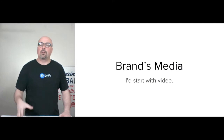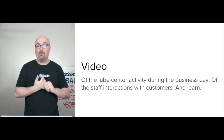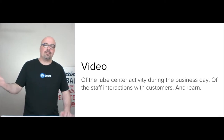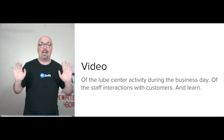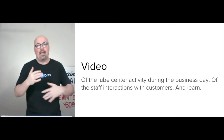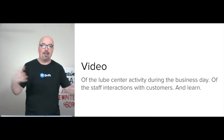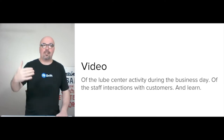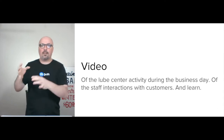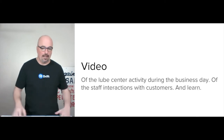For the media for South Georgia Lube, I'd start with video — I would film the lube center activity during the business day, and also any staff interactions with customers. The goal is we're learning over time, getting to know these people. We're introducing live chat, email, and a digital experience — taking the quality customer service they already provide face-to-face and translating that to digital.